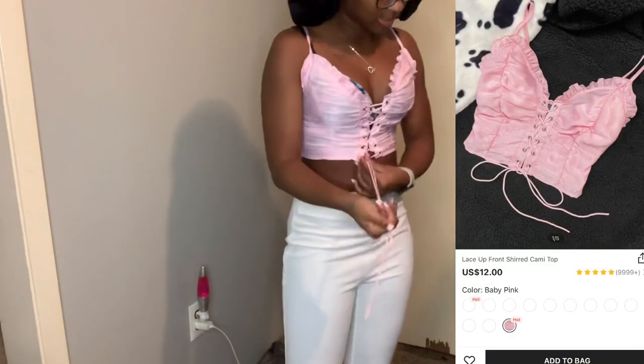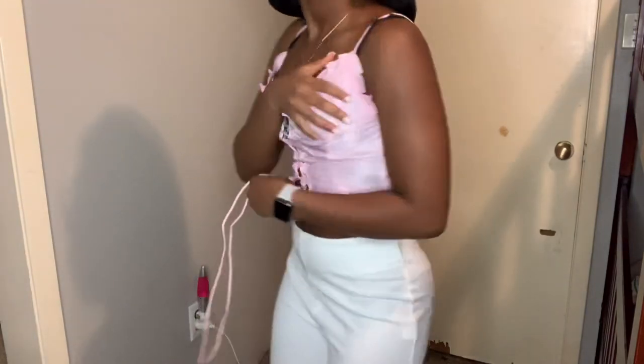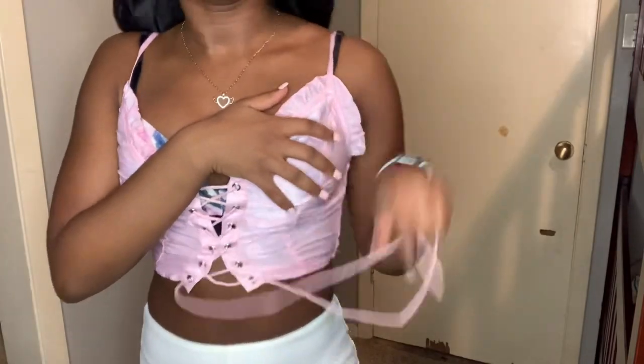This is the next shirt. It's see-through. This is how it looks — it's a lace-up. That's all I really have to say about this shirt.